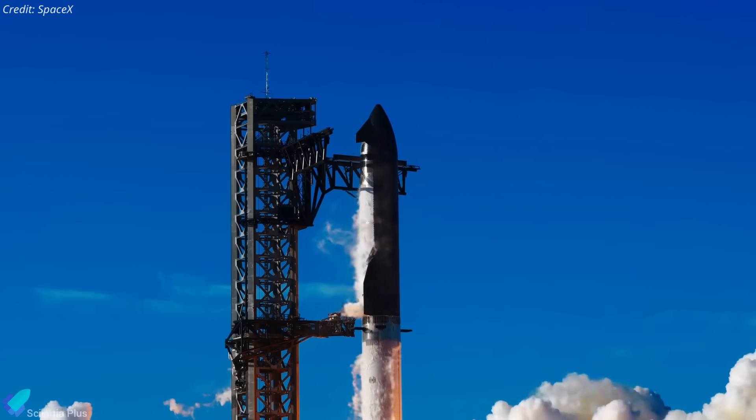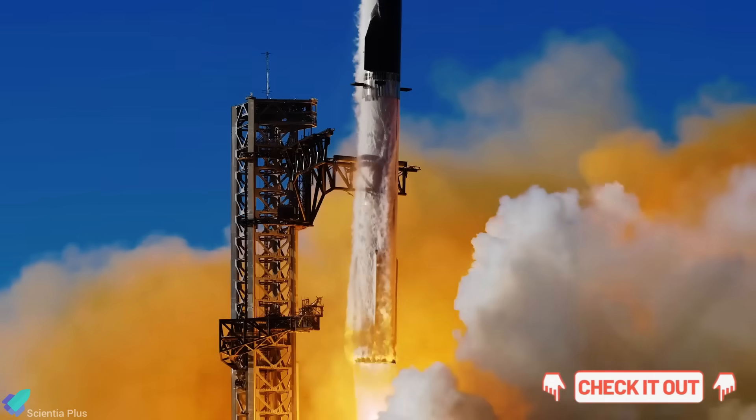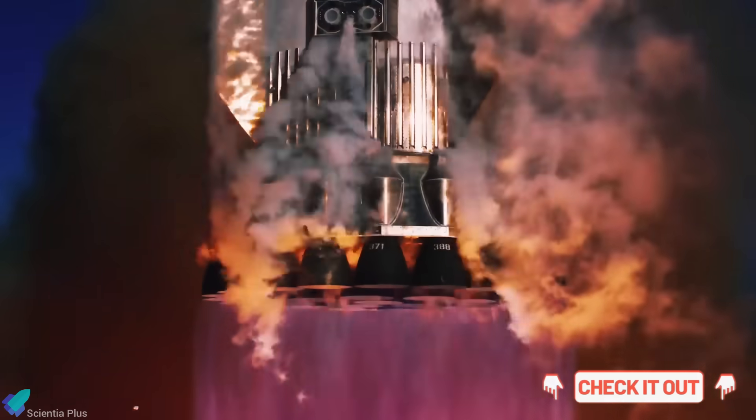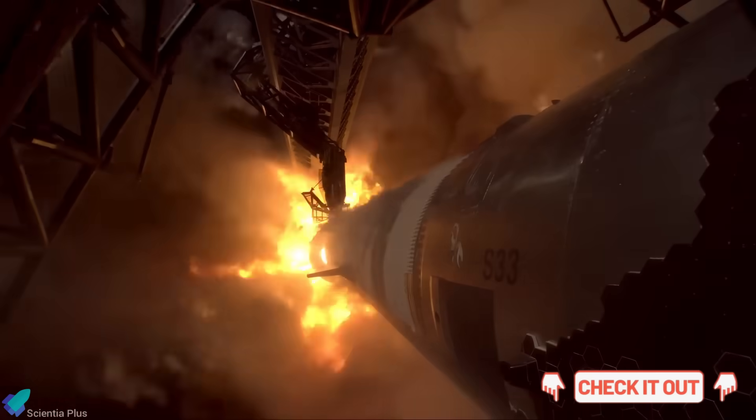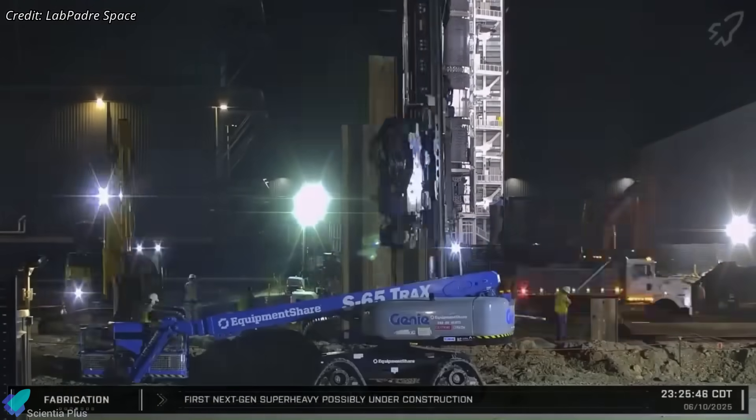And if you're looking for a detailed breakdown of Starship Flight 7 through 9, covering each anomaly, root cause, and SpaceX's corrective actions, you can check out my full analysis videos linked in the description.